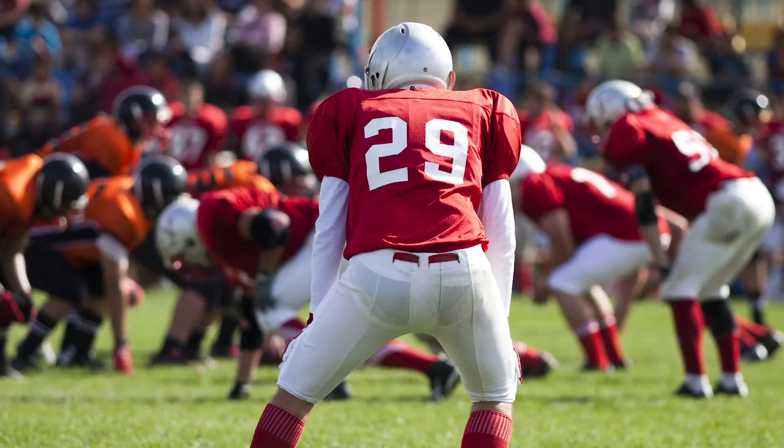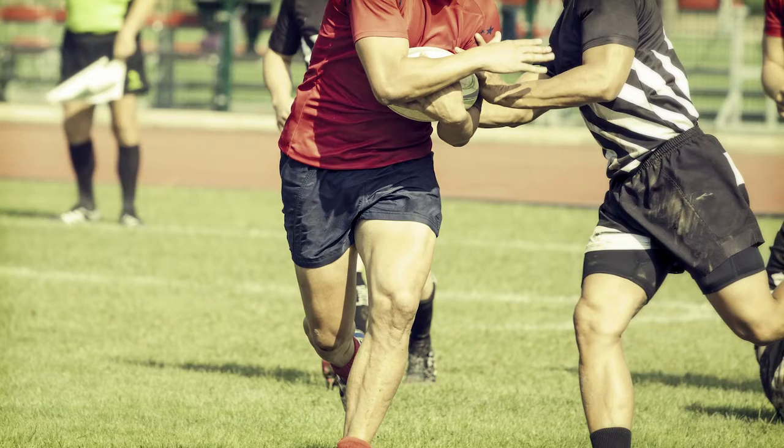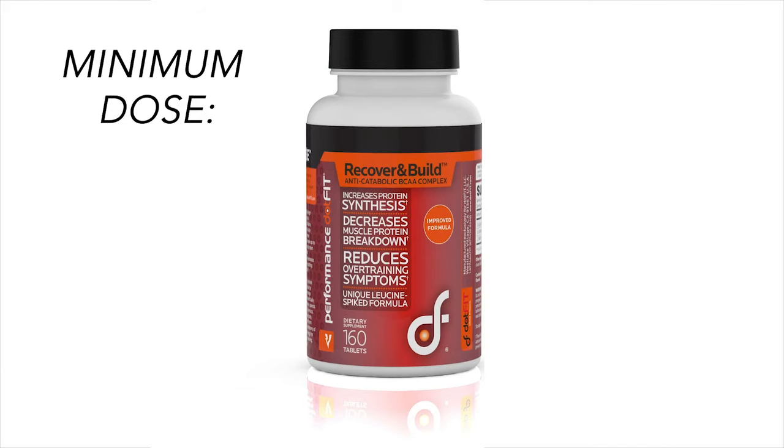Number three: for the new anti-fatigue goal we just discussed. This could be for any intermittent athlete — like most team sports that last over an hour combining intermittent aerobic and anaerobic activities, such as football, soccer, basketball, baseball, and rugby — and any strenuous endurance athletes, for reducing fatigue factors such as rates of perceived exertion and mental fatigue.